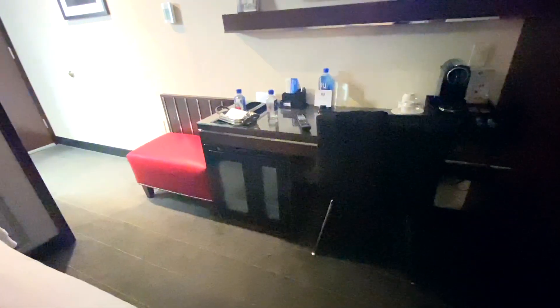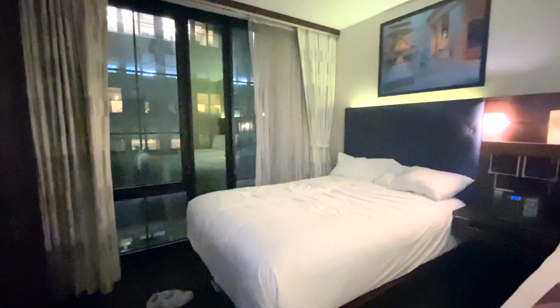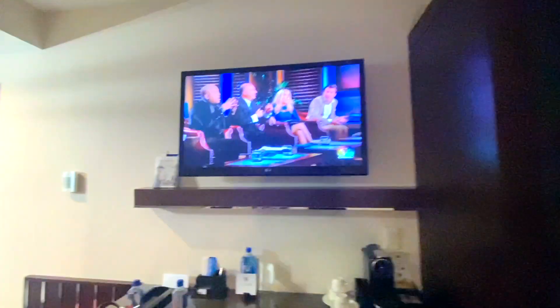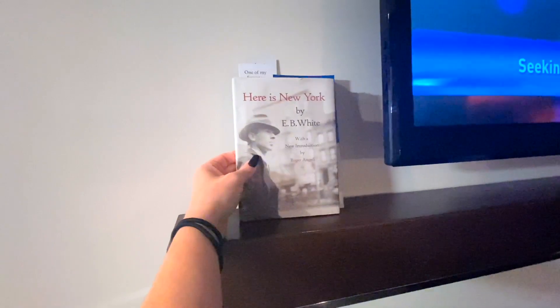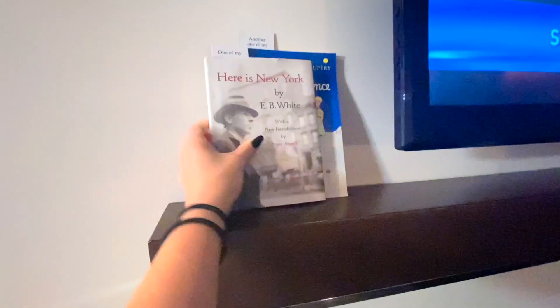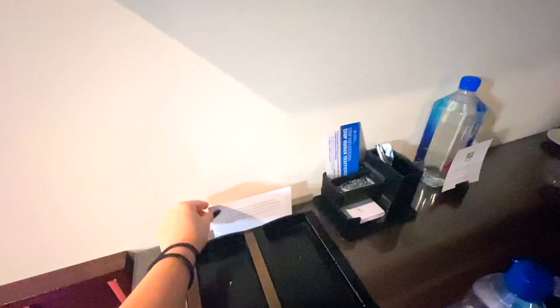There isn't a lot of lighting in here so the video is going to be a little bit dark. Here's the TV — pretty small but a good size for this room. It even comes with two books: New York by E.B. White, and The Little Prince if you have kids. That's a really nice, fun touch if you're in your hotel room at night or in here for any extended period.